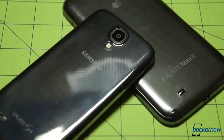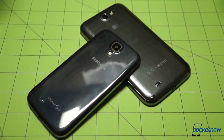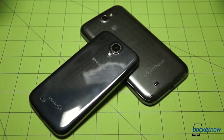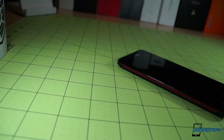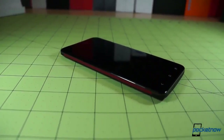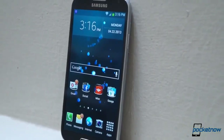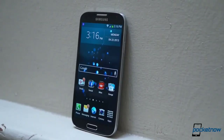It used to be that any smartphone with a screen creeping into 5-inch territory would be considered a phablet — a hybrid phone and tablet. That all changed late last year with the arrival of HTC's Droid DNA, which showed us that a 5-inch display could be crammed into a narrow chassis that's more phone than tablet, and the Samsung Galaxy S4 is the ultimate embodiment of that truth.